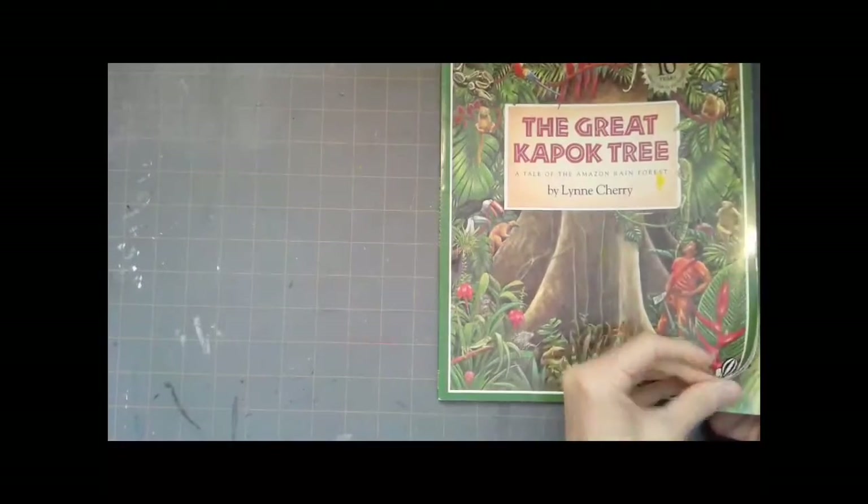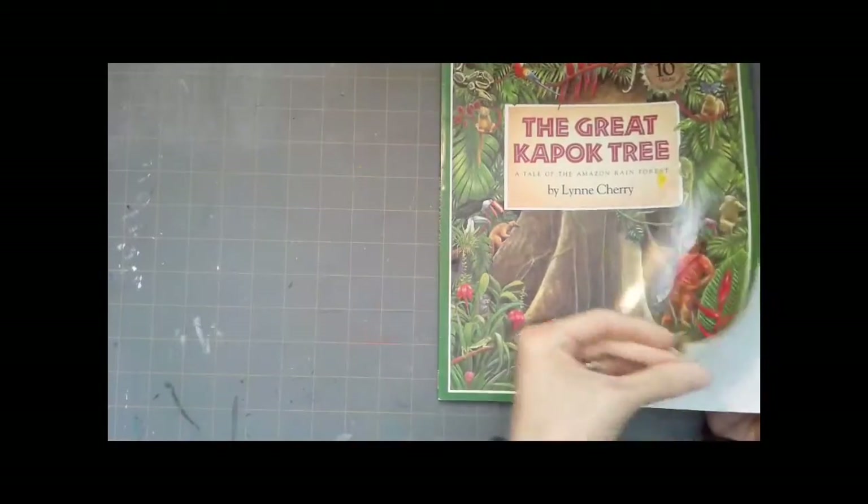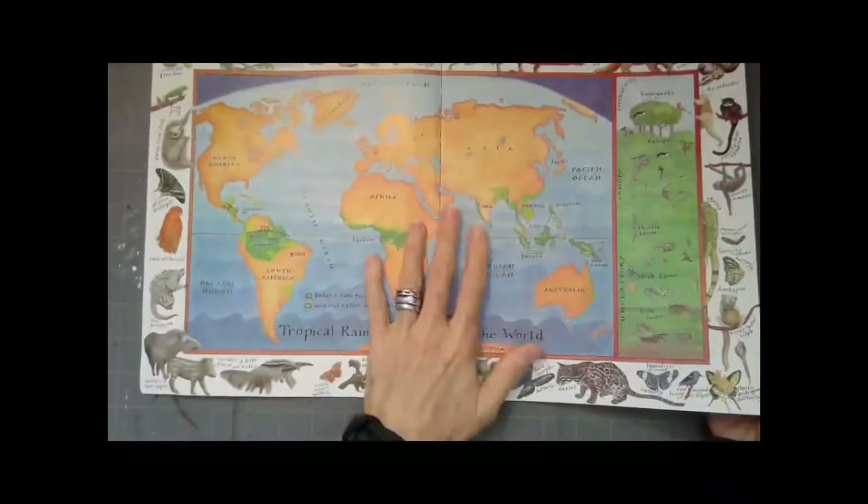When you're listening to this story, listen to the animals closely because they give us clues about reasons why we need to save the rainforest and why it's important. See if you can come up with three reasons. The animals talk about more reasons than that, but let's see if you can listen for three. The Great Kapok Tree, a tale of the Amazon rainforest written and illustrated by Lynn Cherry.